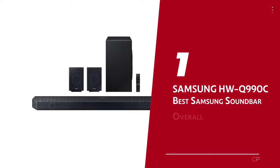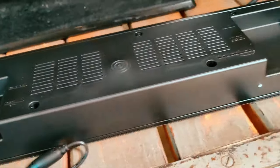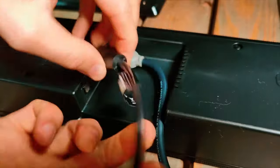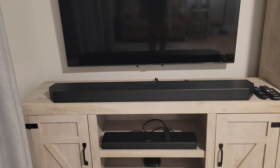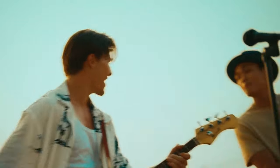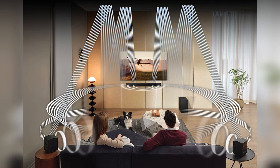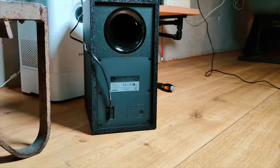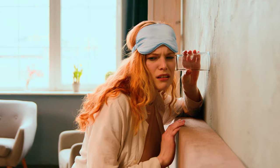Number 1: Samsung HWQ990C, our pick for best Samsung soundbar overall. The Samsung HWQ990C soundbar takes sound to a whole new level, making you feel like you're in the front row of a concert or right in the middle of the action in your favorite movies. You'll be treated to crystal clear, mind-blowing sound whether you're binge-watching TV shows, immersing yourself in epic movie marathons, or grooving to your favorite tunes. One standout feature is its dedicated subwoofer, which adds an extra punch to the bass — controlled, rumbling goodness that your neighbors will definitely notice.